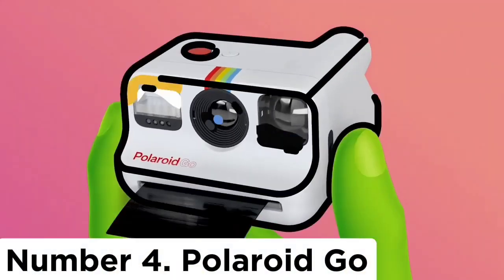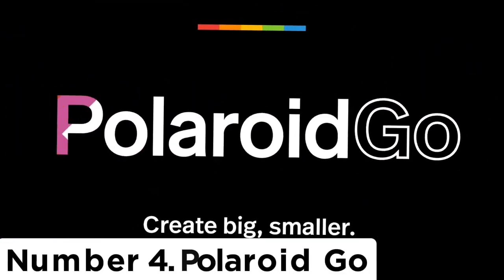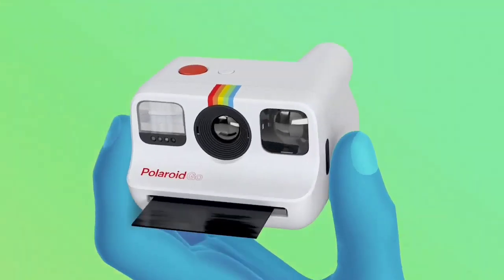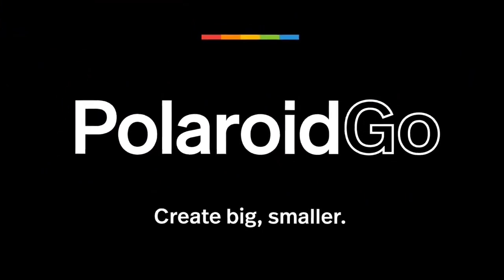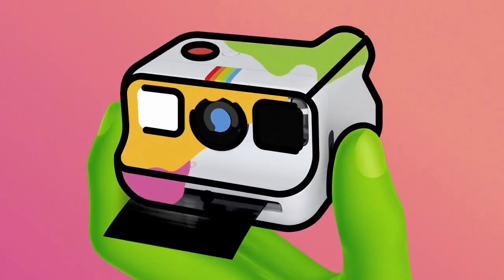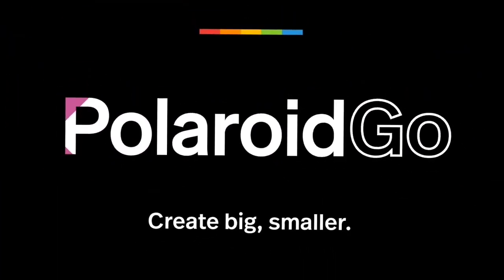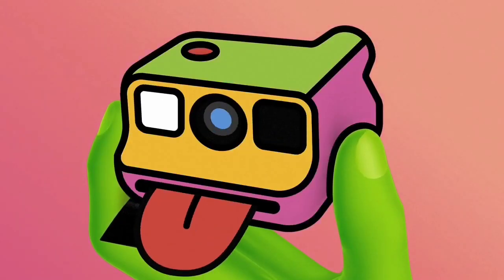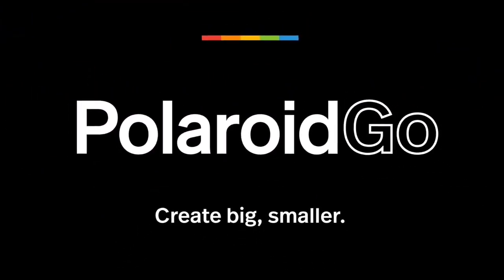Number 4: Polaroid Go. I fell in love with this palm-sized camera faster than it took a photo to develop, and so does everyone I show it to. It's the world's smallest analog instant camera, and it produces fittingly tiny instant photos. The Polaroid Go is like a tiny burger slider disappearing into your palm, making you feel like a giant using a miniature camera. For this reason, it's also perfectly proportioned for little hands, making it an ideal camera for kids.